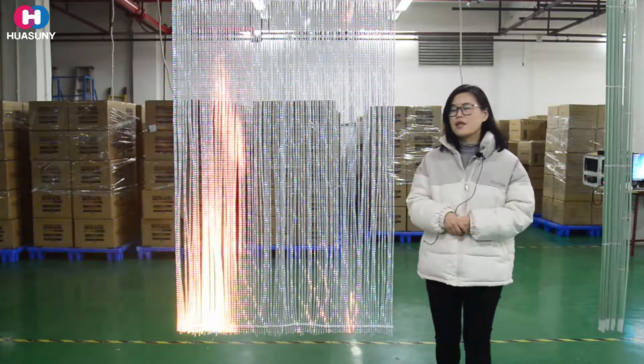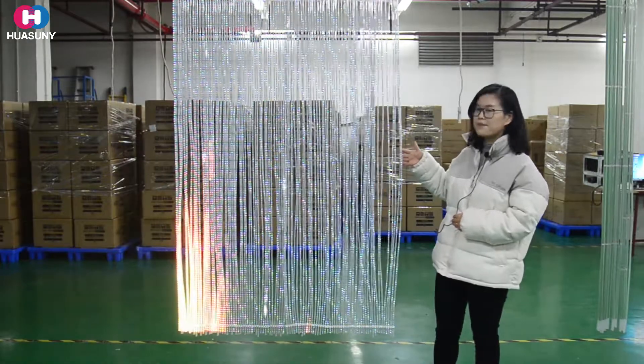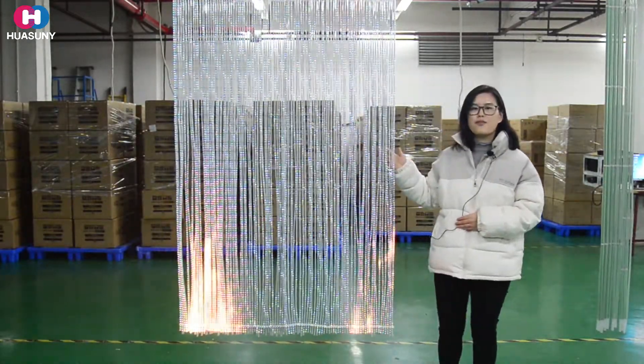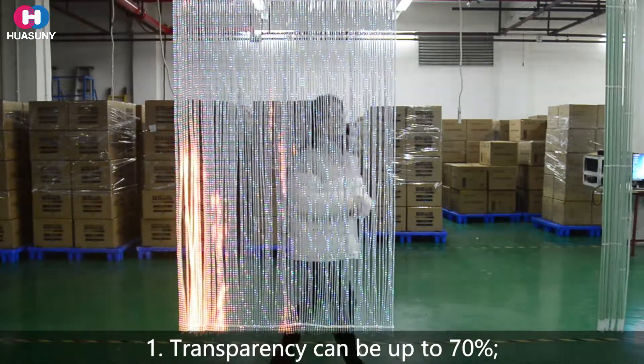Now let me introduce you the main features of it. First of all, as you can see, it's just like a crystal curtain. That's why we named it crystal. It's beautiful and romantic, isn't it? Transparency can be up to 70%. It's high transparency.